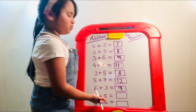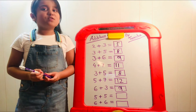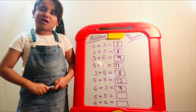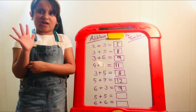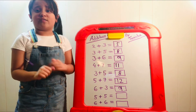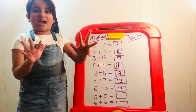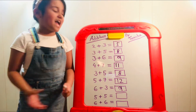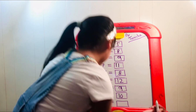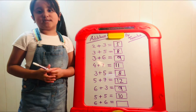Five plus five — hang on a second, that's a doubles fact! A doubles fact is when two numbers are the same thing. Practically, we have ten fingers — five on one hand and five on the other. Let's count five by five: one, two, three, four, five, six, seven, eight, nine, ten. So five plus five must be ten.